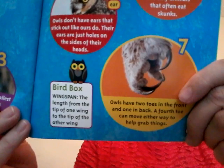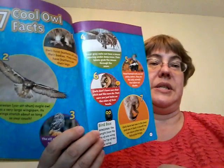You see that? I would not want that to grab me. Bird box — wingspan: the length from the tip of one wing to the tip of the other wing. Like that one. We have an arm span because we have arms, so if you stretch your arms way out, arm span is from the tip of our fingers to the tip of our other fingers.